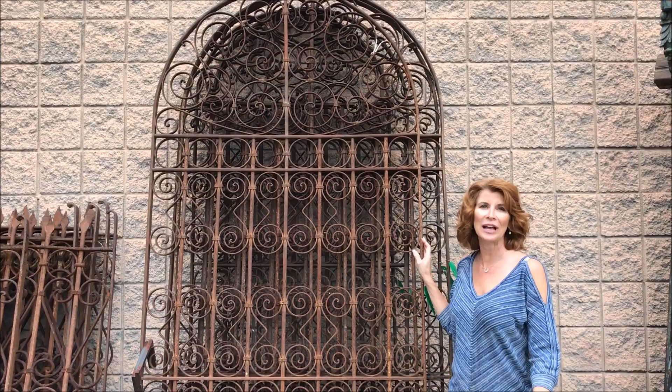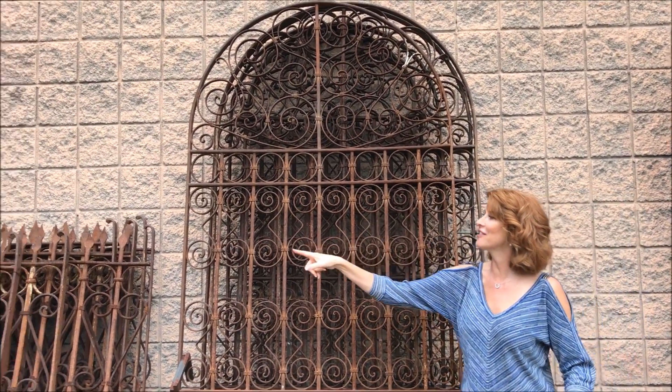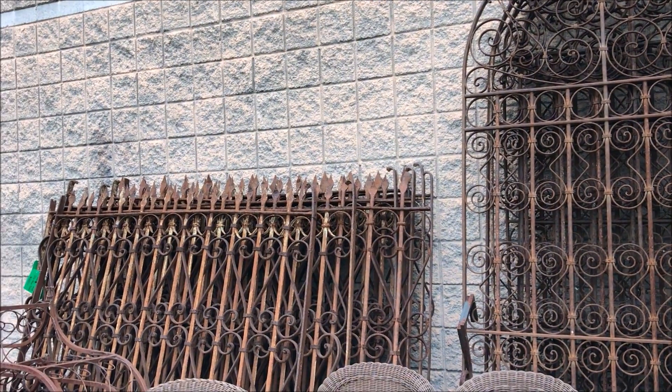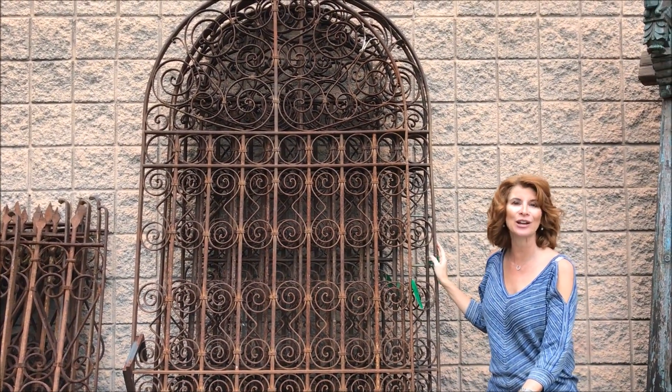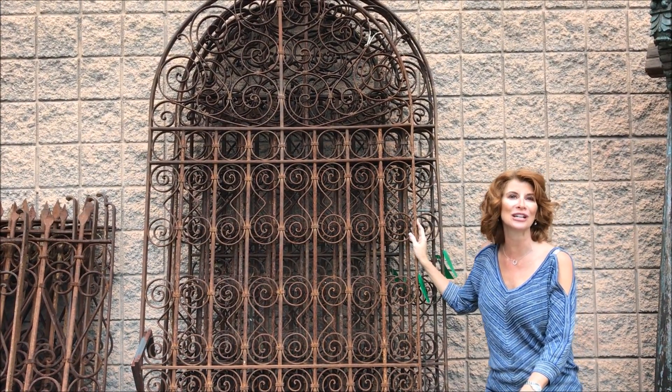Some other architectural elements that I absolutely love are these French arches and then the gates. These are wonderful sitting up against a wall in a courtyard or an entryway, even on your back patio. You can put some vines around them, or actually quite honestly they're beautiful just as is.